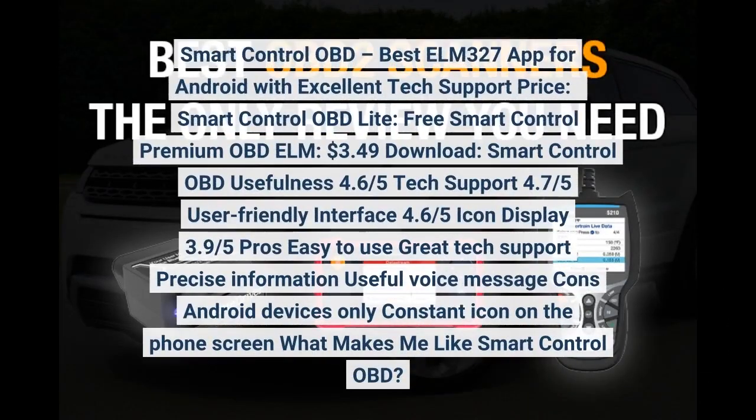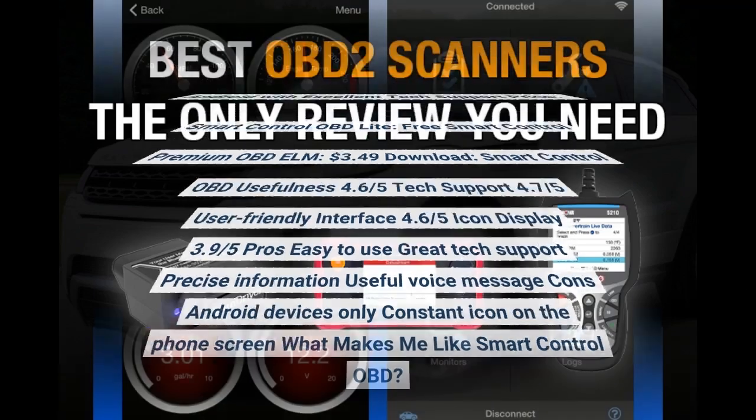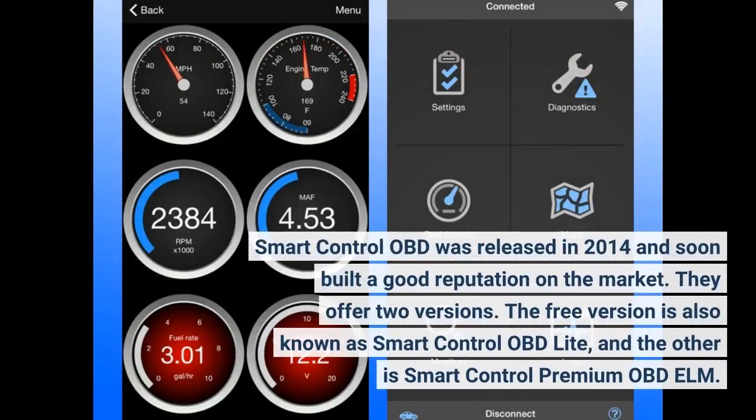Smart Control OBD: best ELM327 app for Android with excellent tech support. Price: Smart Control OBD Lite is free; Smart Control Premium OBD Elm is $3.49. Usefulness: 4.6/5. Tech support: 4.7/5. User-friendly interface: 4.6/5. Icon display: 3.9/5. Pros: easy to use, great tech support. Smart Control OBD was released in 2014 and soon built a good reputation on the market. They offer two versions: the free version known as Smart Control OBD Lite, and the paid Smart Control Premium OBD Elm.